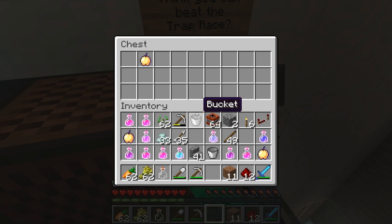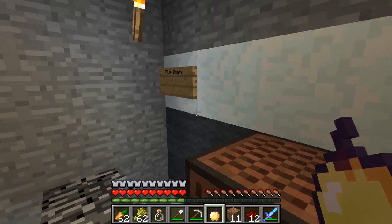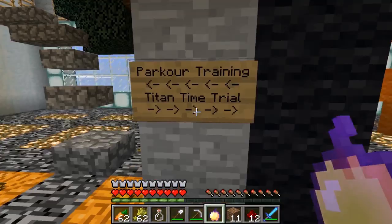Great job! 'Thinking you can beat the trap race!' There's a trap race! Haha! That's pretty cool! Dive down! Alright! It leads me back here. Time Titan! So that's not the trap race! But the trap race — I think it's this way. Trap race! 'Can you make it to the top?' I sure hope so! Okay, let's go! Whoa! Maybe this way! Whoa! Okay, this way! This way! And all the way over here!